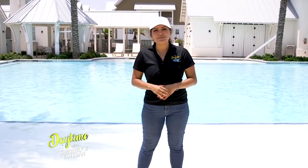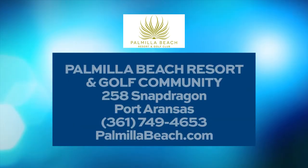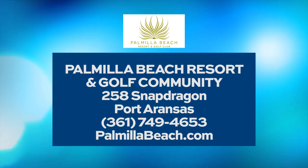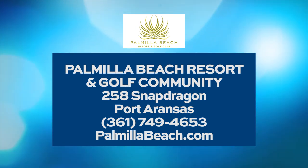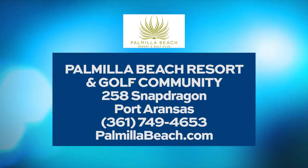Come and visit Palmia Beach Resort and Golf Community here in Port Aransas today. We'll see you here! For more information, you can visit them at 258 Snapdragon in Port Aransas, give them a call at 361-749-4653, or log on to palmiabeach.com.